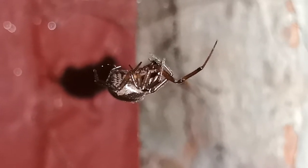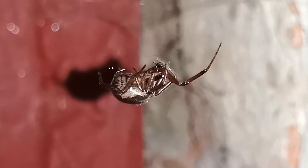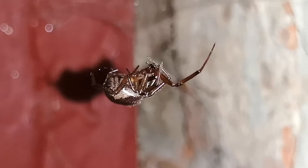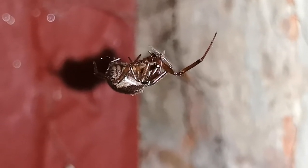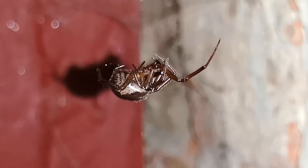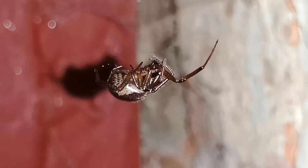These false widow spiders' venom is not dangerous to us like the black widow. If a black widow bit somebody they could be hospitalized or need medical attention and could die, depending on health conditions and age. With false widows, if you are bitten you may get redness around the bite and slight irritation, though they could cause more problems for people with health issues, the young, or the elderly.